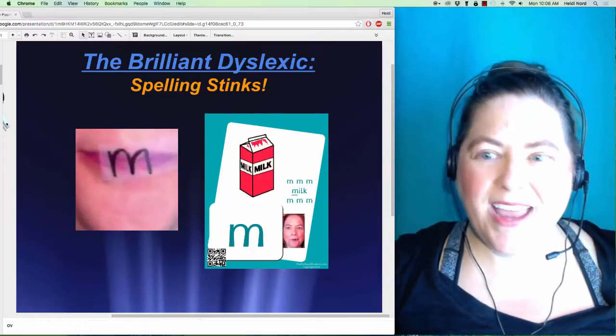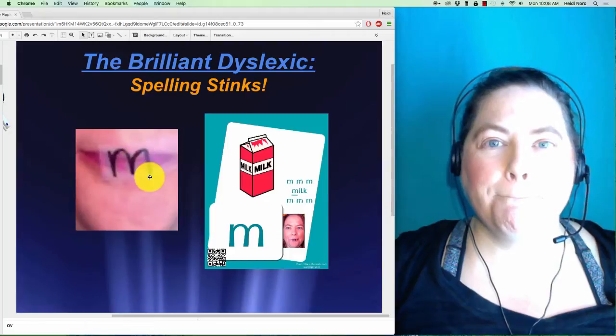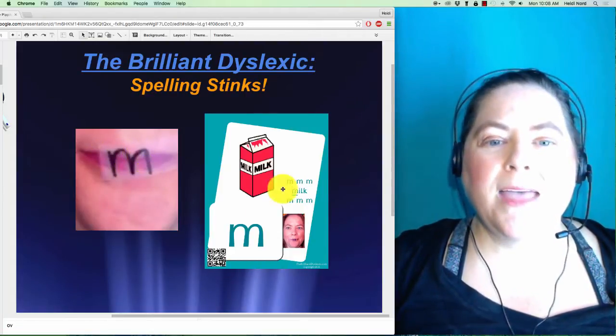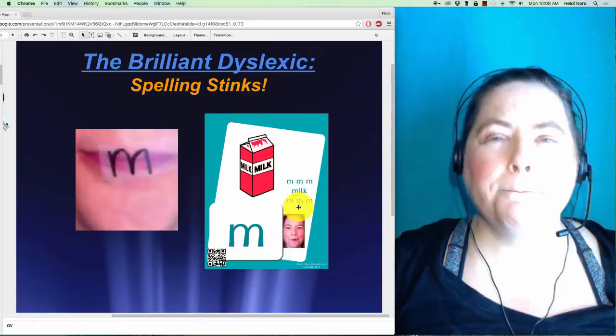This next sound uses your Lippity Pippities, and it's the 'mmm' sound. The keyword for this one is 'milk' — mmm, mmm, mmm, milk.